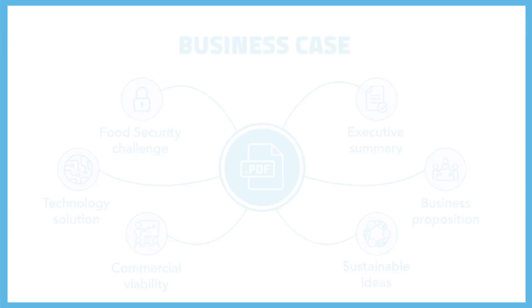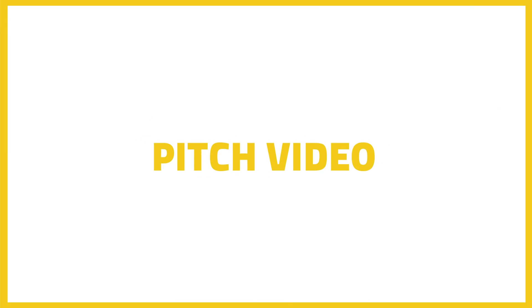Don't forget you're competing on a global scale to be one of the shortlisted entries, so take your time to get this right. Business case done — onto the fun bit: the pitch video.